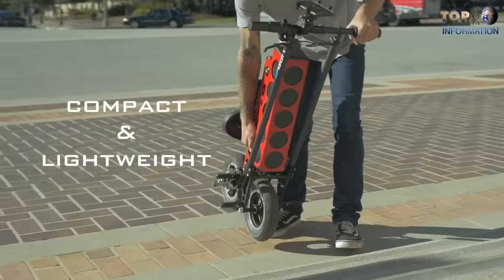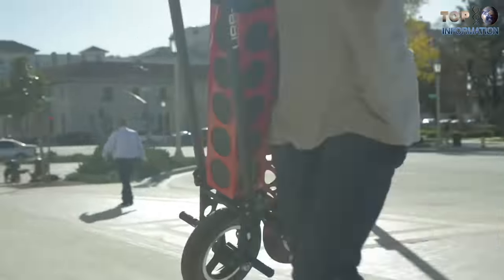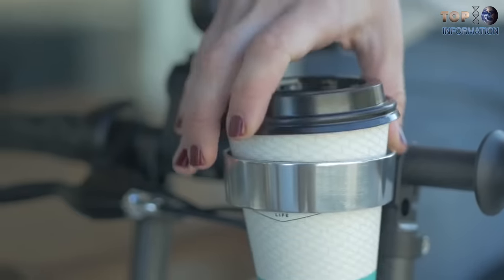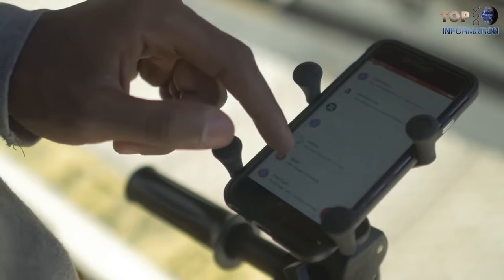On a single charge, it can go up to 32 kilometers of total distance. It also has a USB port to recharge your phone during free time. Thanks to better suspension systems, now you can enjoy your ride — with a total cost of $900.